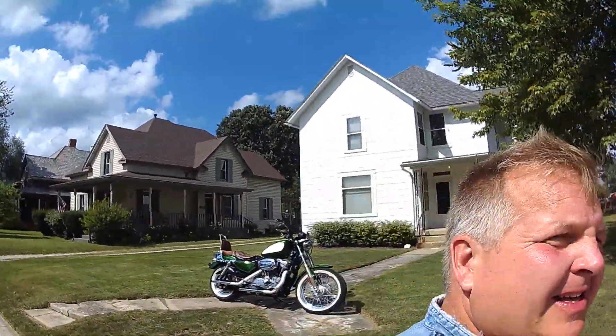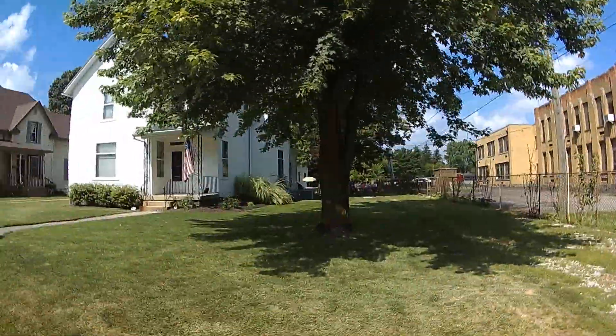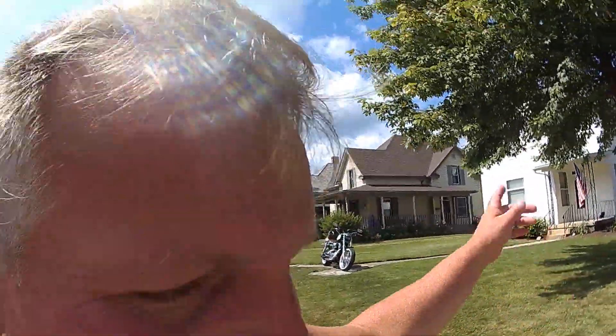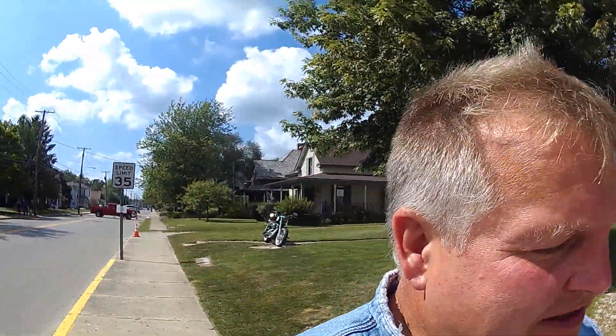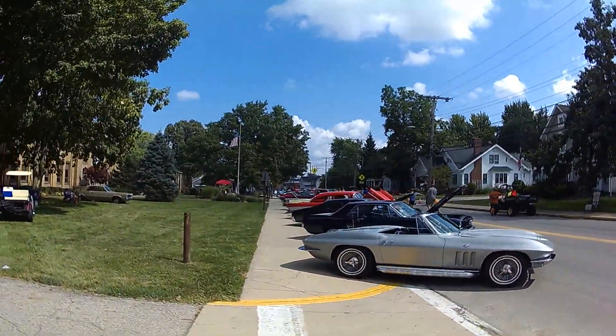I would just guess that it's for sale — it might be sold. There's a sign. Some beautiful historic houses over here, even this white one. There's a lot of love, a lot of sweat and tears in some of these cars.